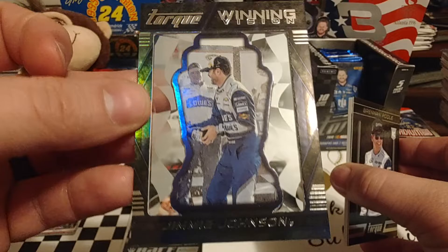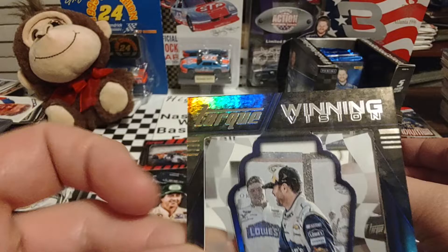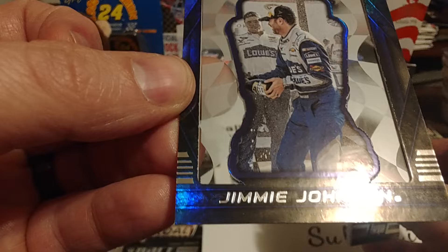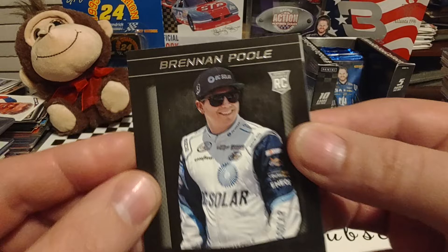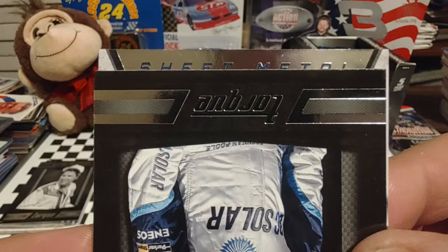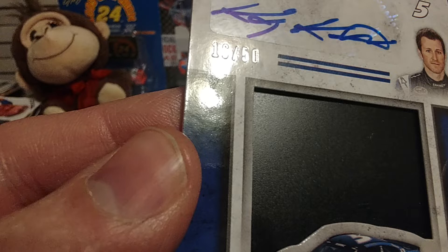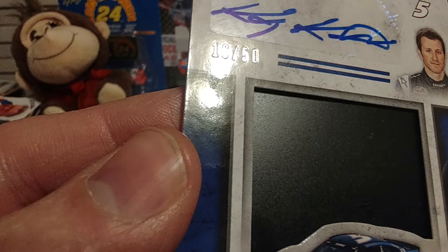We have one more before we get to our relic — a Winning Vision Jimmie Johnson insert. Not numbered on the front or back. I'm going to scan this really slowly because I'm horrible at missing these. So, Winning Vision Jimmie Johnson. Now let's see who our relic is going to be of. It is sheet metal, number 5. It's an autographed relic of Casey Kahne — numbered 16 out of 50. That's pretty cool, I will take that.